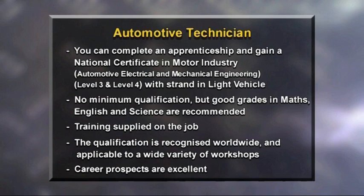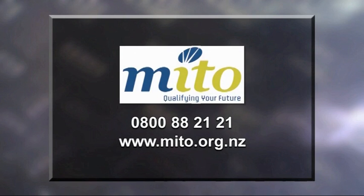Demand for qualified automotive technicians is high, and with experience and further training, you can advance your career into a multitude of roles.